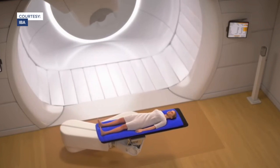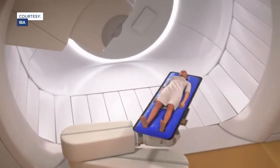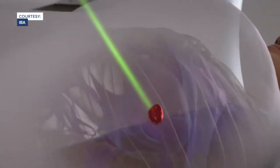Proton therapy is an alternative to traditional radiation that doctors say is less intrusive. The reason that protons are special is that they don't pass directly through you the way that traditional radiation does with x-rays. As a result of that, the dose is more concentrated on the tumor and is better able to spare nearby non-target organs.